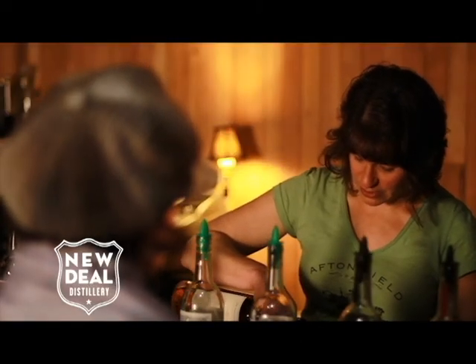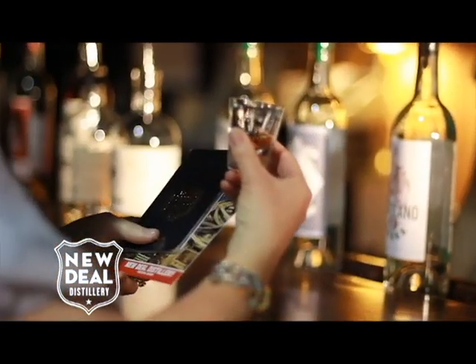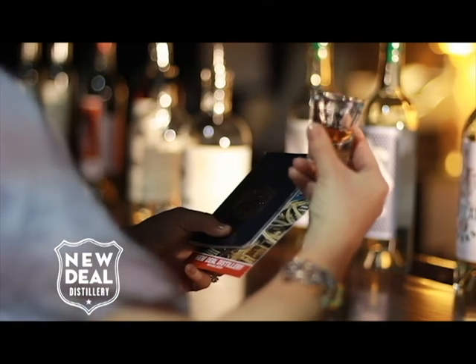Next up is Mud Puddle — their bitter chocolate vodka. They take cocoa nibs, part of the cocoa bean, toast those, and infuse them with the vodka. There's no added sugar — it's just the pure essence of cacao.